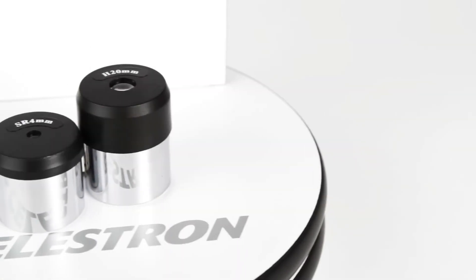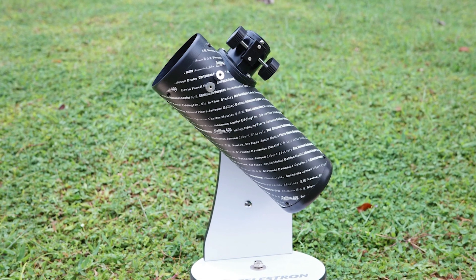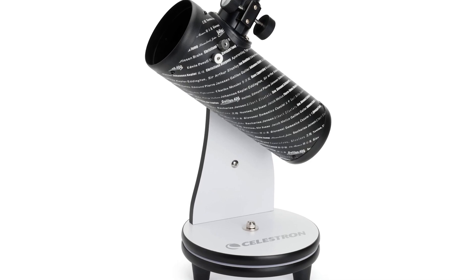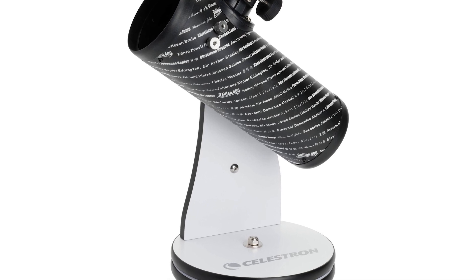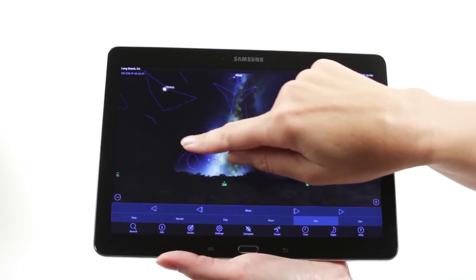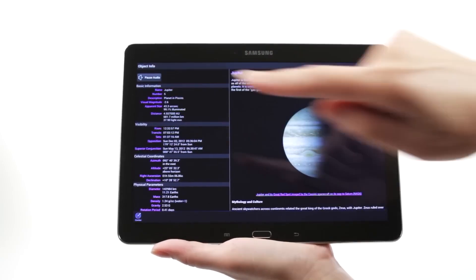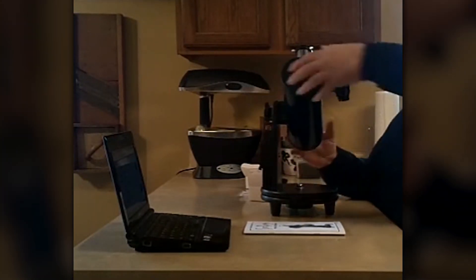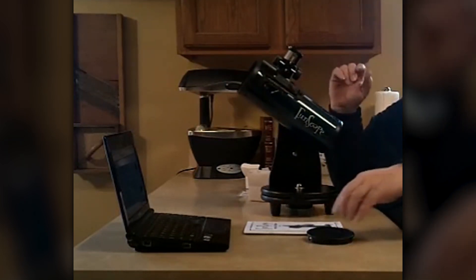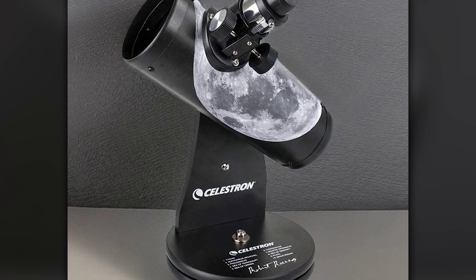Another great aspect of this telescope is how user-friendly it is. It sits on a rotating Dobsonian-style tabletop stand, making stargazing incredibly simple and enjoyable. Just move the telescope in the direction of the celestial object you want to observe and look through the eyepiece. This telescope is perfectly portable thanks to its lightweight and compact design. You can easily take it with you on your next outdoor adventure, whether heading to a dark sky location or your backyard. It comes with two eyepieces — a 20mm for wide views and a 4mm for zooming in on details — with magnification up to 75 times.